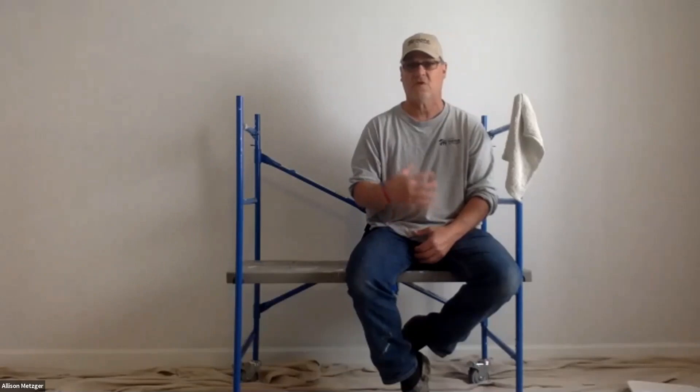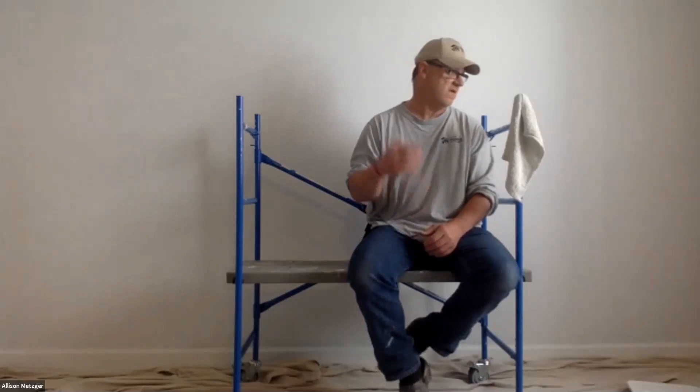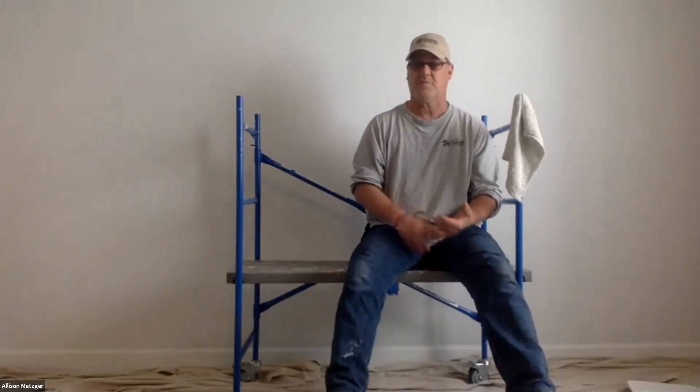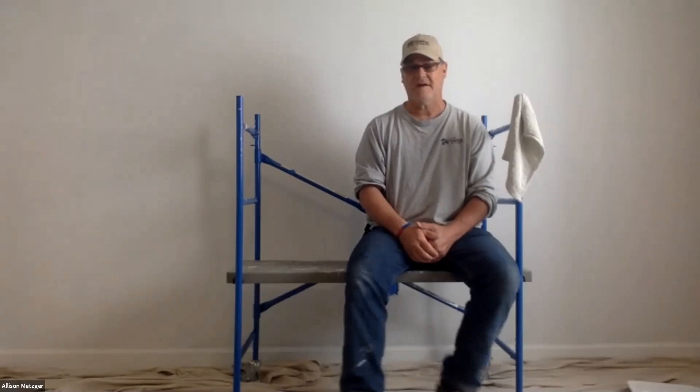Usually you can do a second coat in about four hours. You want to look at your walls, take care of any problems, make them as smooth as possible, sand them down, and prime them. After all your prep work, always take a wet rag and wipe your walls down to get all the dust off. If you don't, it's going to get in your paint and leave spots all over your wall. Always wipe down prior to applying your coating.